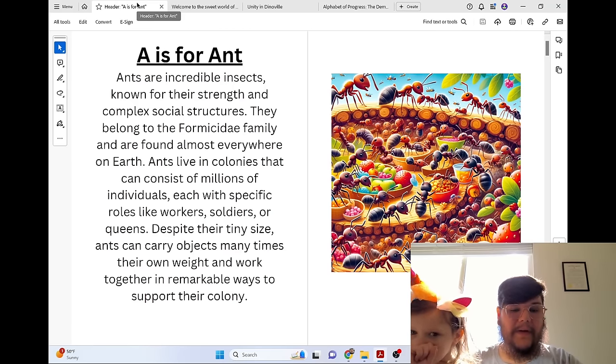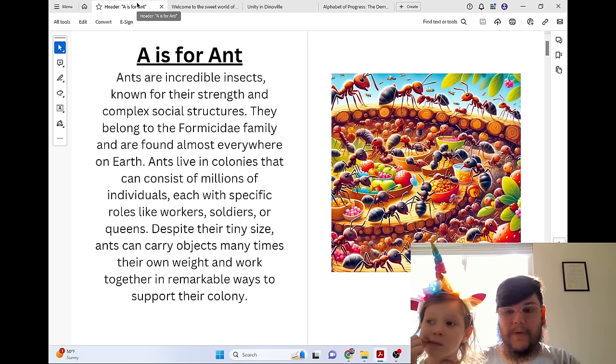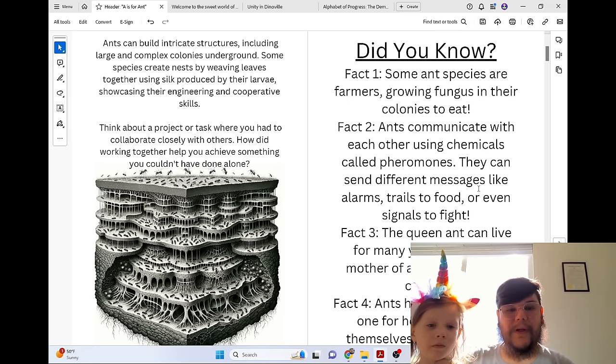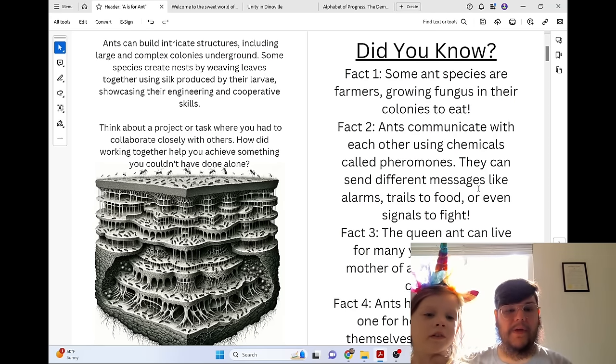Despite their tiny size, ants can carry objects many times their own weight and work together in remarkable ways to support their colony. Ants can build intricate structures, including large and complex colonies underground. Some species create nests by weaving leaves together using silk produced by their larvae, showcasing their engineering and cooperative skills.